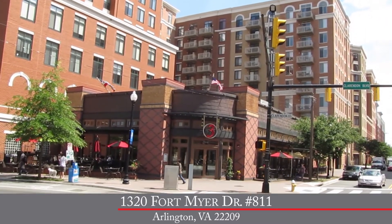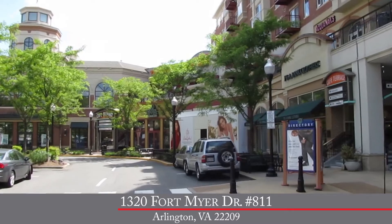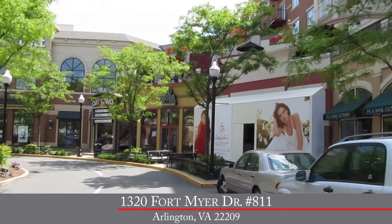Of course, if it's shopping and dining out that interest you, the restaurants and shops of Clarendon are just a couple minutes away.